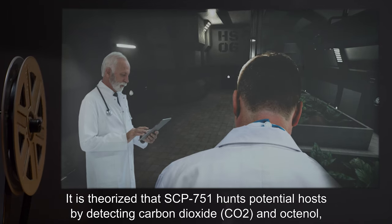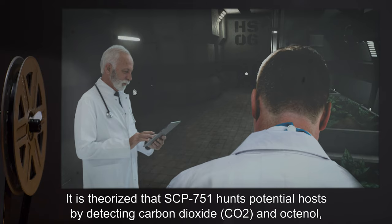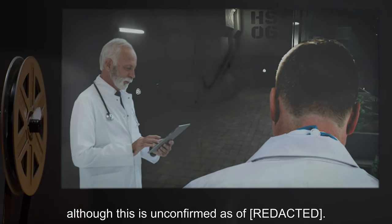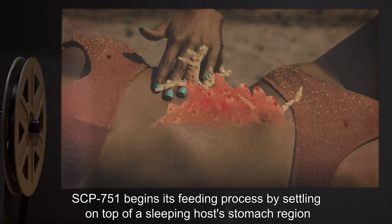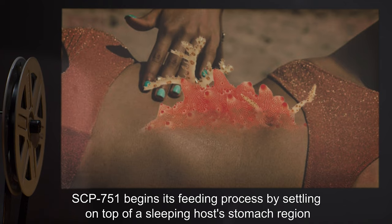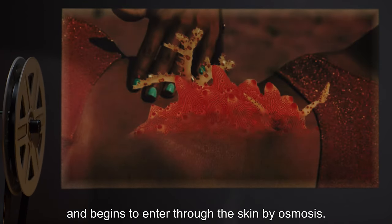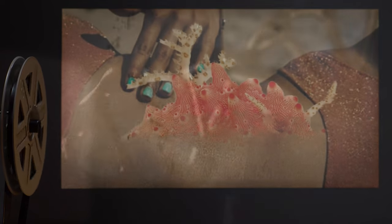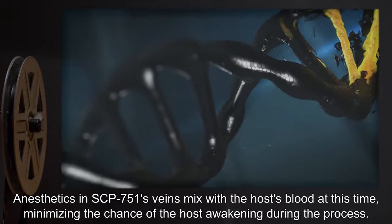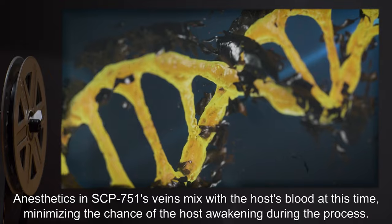It is theorized that SCP-751 hunts potential hosts by detecting carbon dioxide and octanol. SCP-751 begins its feeding process by settling on top of a sleeping host's stomach region, and begins to enter through the skin by osmosis. Anesthetics in SCP-751's veins mix with the host's blood at this time, minimizing the chance of the host awakening during the process.